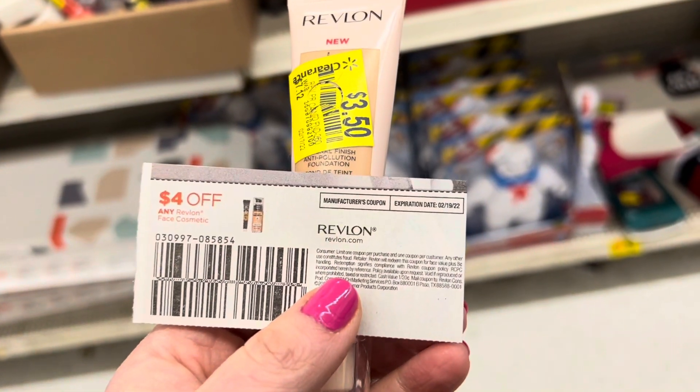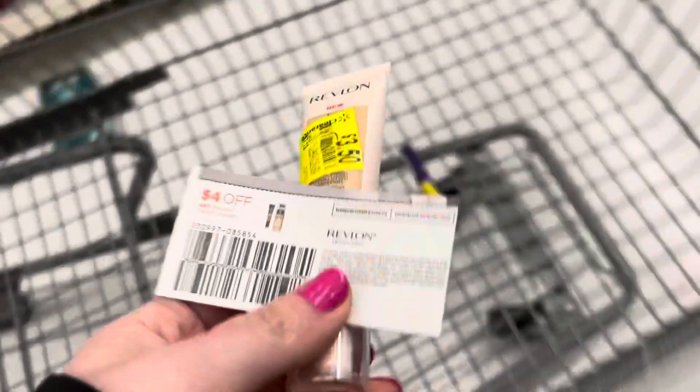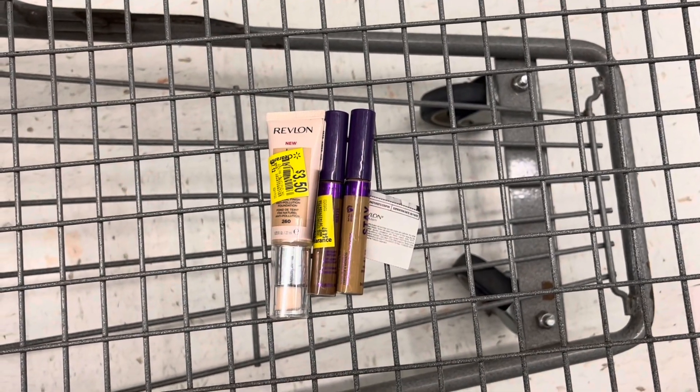Next, I'm picking up this Revlon foundation. It's marked down to $3.50 and I have this $4 off Revlon face cosmetics paper coupon, which will give me 50 cents of overage. Walmart's coupon policy does allow overage as long as you have other items in your transaction to eat up that overage.